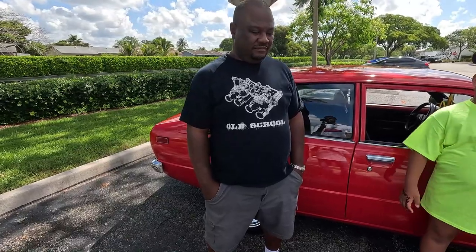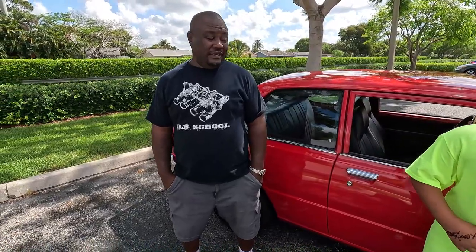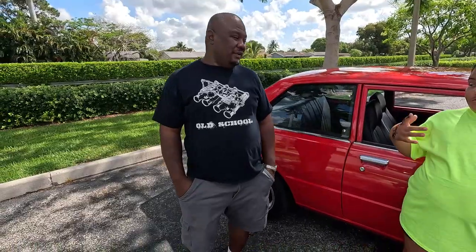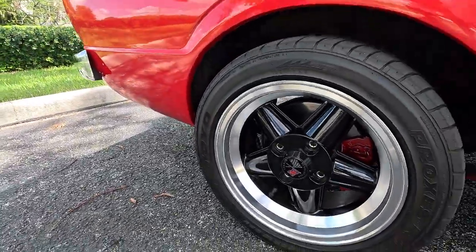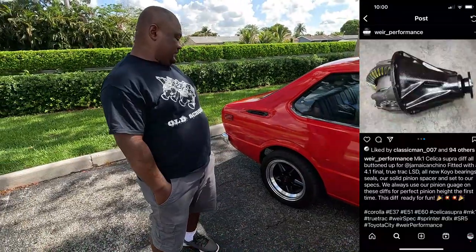Jalea, the owner of the vehicle, just mentioned she has a 1977 Toyota Corolla. Tell me what's going on with it — what are the specs? Well, it has a 2.0-liter 3T built by Columbia. It has a 411 rear Celica Supra, which was built by Wear Performance. The internals? Yes.